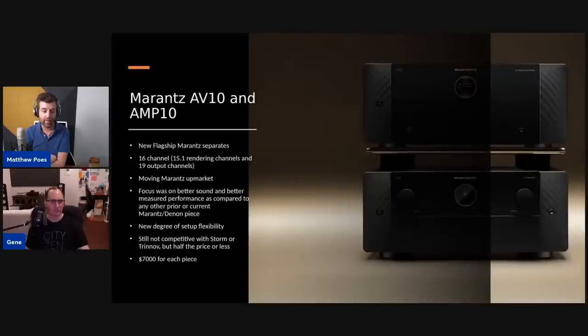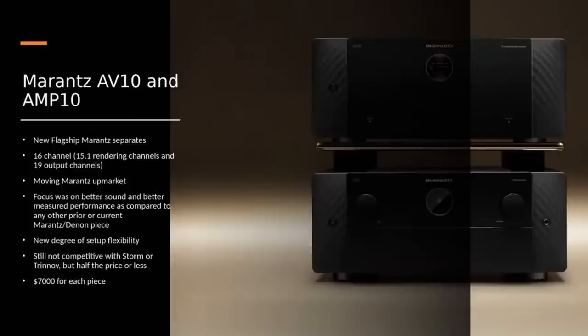Now let's get into the Marantz. This is the new flagship — as part of their long-term plan, they want to move Marantz upmarket and introduce more high-end products like this. This is a 16-channel design — 15.1 or 16 renderable channels but 19 discrete output channels. The focus was on better sound and better measured performance compared to any prior or current Marantz or Denon piece. The measurements they showed us seem to imply that's true, though we need to get it on the bench.